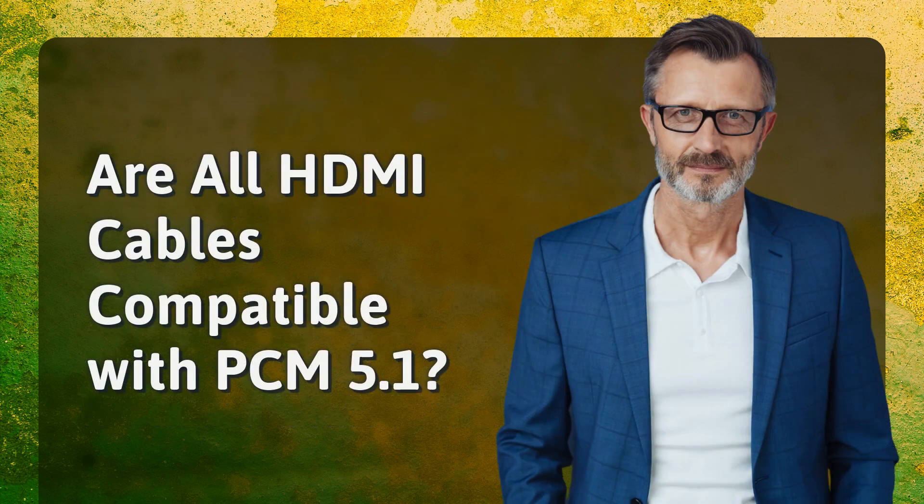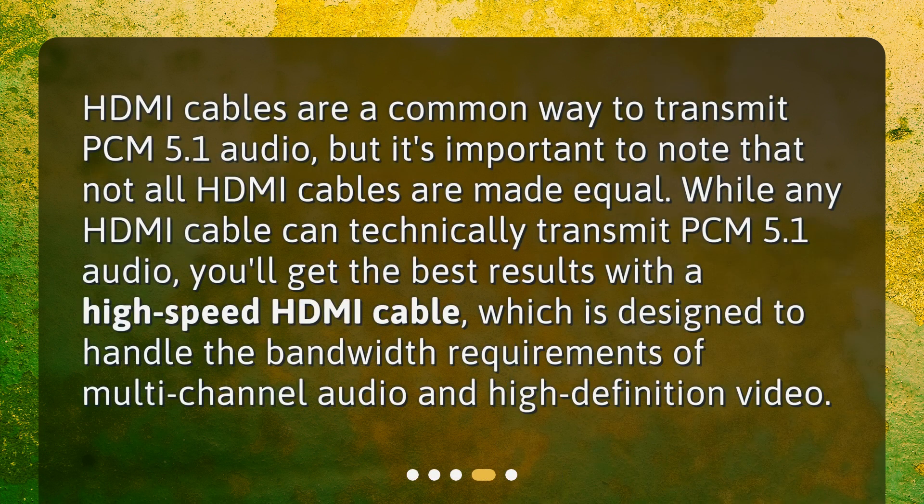HDMI cables are a common way to transmit PCM 5.1 audio, but it's important to note that not all HDMI cables are made equal. While any HDMI cable can technically transmit PCM 5.1 audio, you'll get the best results with a high-speed HDMI cable, which is designed to handle the bandwidth requirements of multi-channel audio and high-definition video.